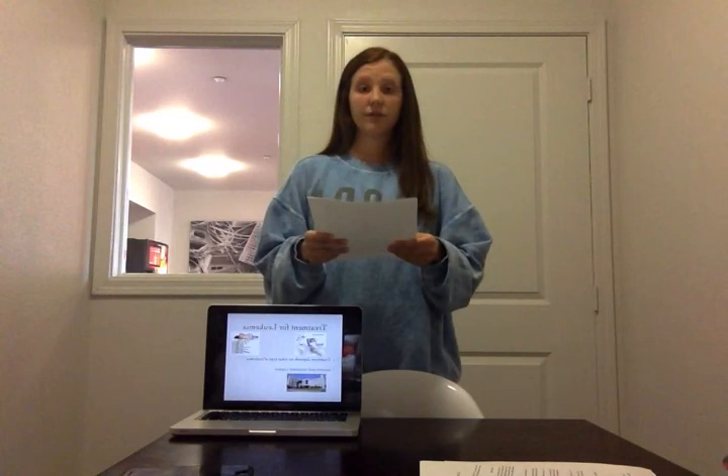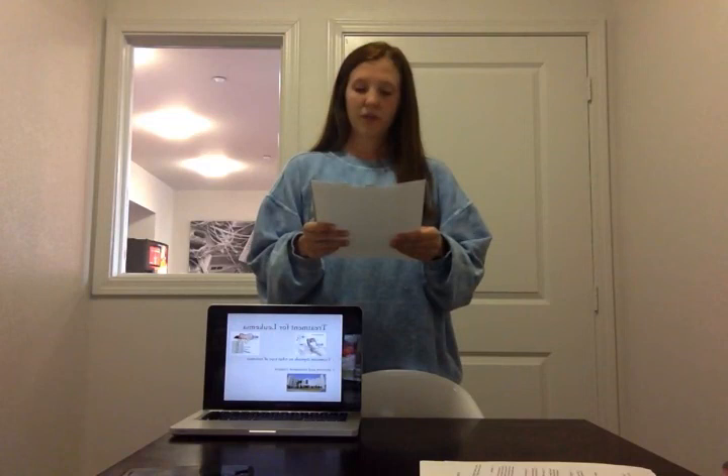Around 24,450 people die from leukemia per year in the United States. Now that I've explained what leukemia is, how it develops in the body, and the treatments for leukemia, I hope you have a better understanding of how this cancer affects people. Thank you.